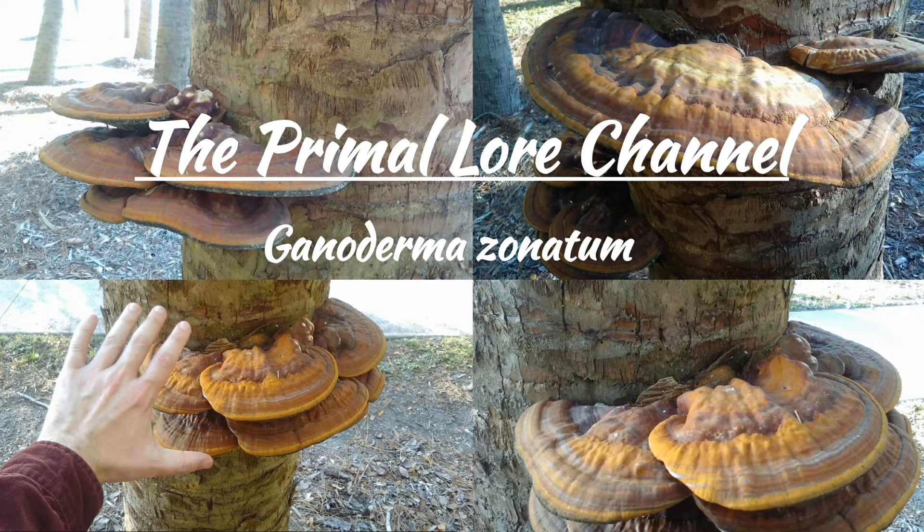This species was properly identified fairly recently in 1994 by University of Florida researchers at the Fort Lauderdale Research and Education Center. Although research is still at its initial stages, a promising study demonstrated that Ganoderma zonatum does possess many of the same beneficial secondary metabolites as other species of Ganoderma classified as Reishi mushrooms.